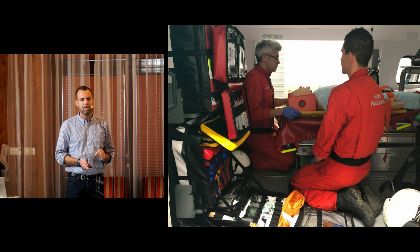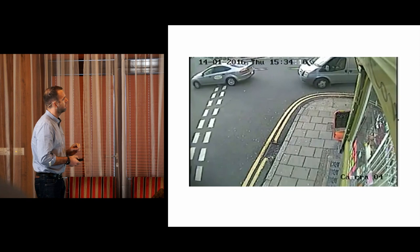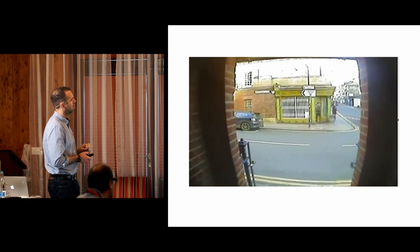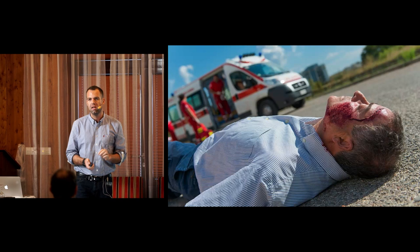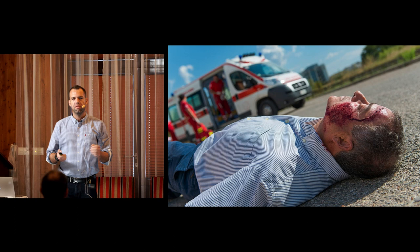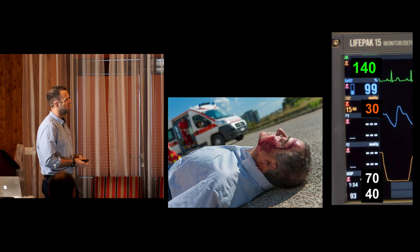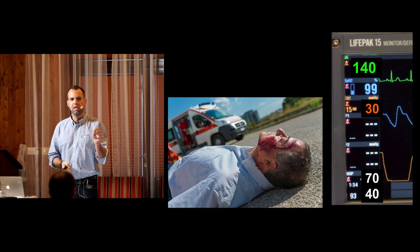I want you to watch this video very carefully and think about how you as an individual are going to respond to this case. It's a town near where you live. Here's our patient lying on the floor - it's captured on CCTV. Very classic blunt neuro trauma - he's got a head injury. One of the first things that happens is your ambulance crew attach a monitor, and up flashes some basic physiology. He's tachycardic, breathing fast, and his first blood pressure reads 70 over 40.